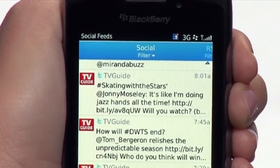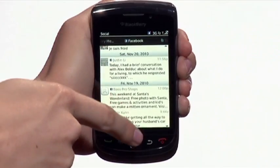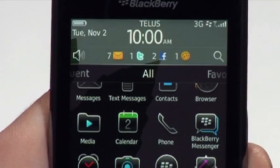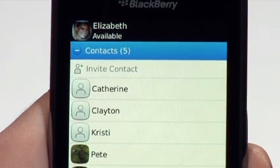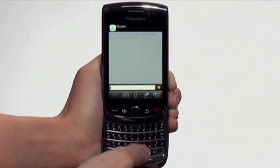Networking fans will appreciate the Torch's social feeds widget, which lets you browse through Twitter, BlackBerry Messenger, and Facebook updates with a simple swipe of your finger. The Torch works great with BlackBerry Messenger — just think it, type it, and your inner circle is instantly updated.